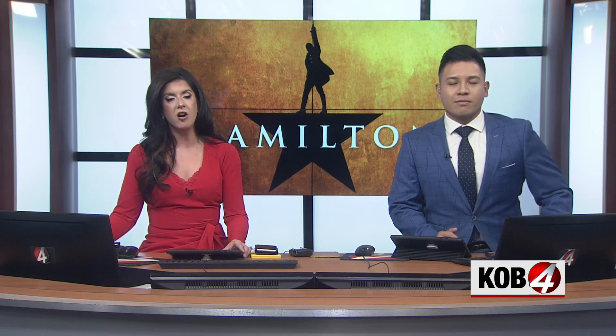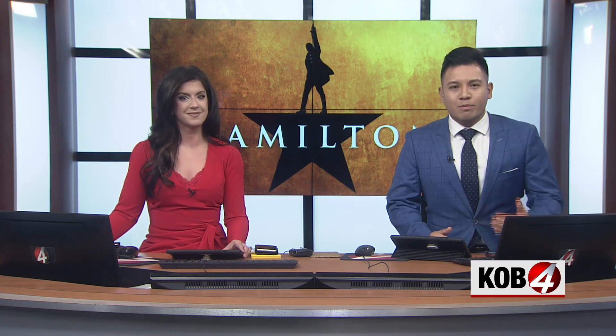The popular Broadway show Hamilton is officially showing here in the Duke City. It made its debut Tuesday night, coming after three long years of waiting. So if you're planning to go, keep in mind it's going to be a bit of a splurge.